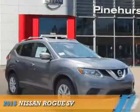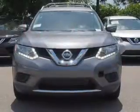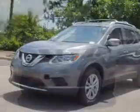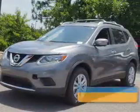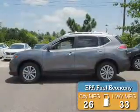Presenting the 2015 Nissan Rogue. It's powered by Front Wheel Drive, a 2.5-liter 4-cylinder engine, and a continuously variable transmission. Great fuel efficiency saves you money by requiring fewer trips to the gas station.